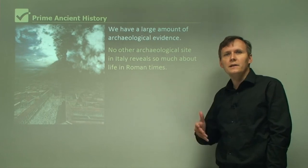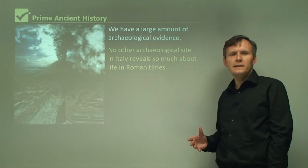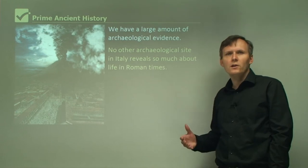Over 1,500 years they were just covered and lost to the world. So these two cities are very well preserved, and they give us a great glimpse of life in the ancient world.